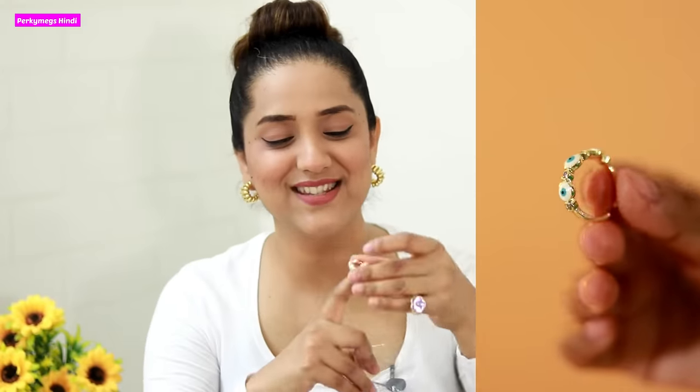I got these jhumkis from an exhibition. I also got this evil eye ring from there. There is a lot of evil eye jewelry and I feel very good about it. It's a simple ring but I use it every day when I go outside — it gives a delicate look and works for both everyday and casual looks so you can pair it with any outfit. I think it was around 600 rupees from the exhibition and the quality has held up really well — the polish is still intact, which I really like.